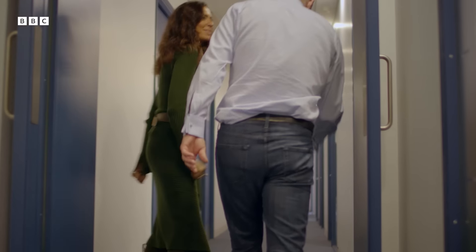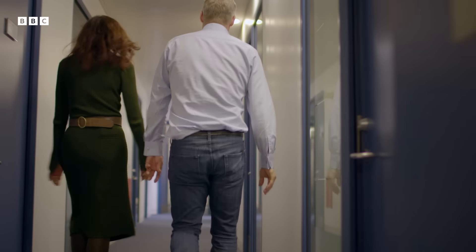Hi there. Hi, Rory. Very nice to meet you in person. Good to see you. Professor Katia Rubia has spent much of her working life studying the ADHD brain.